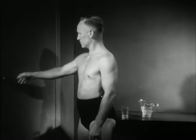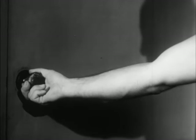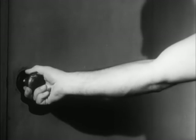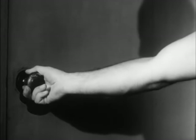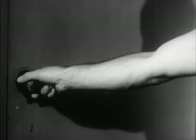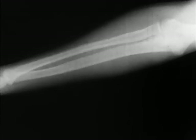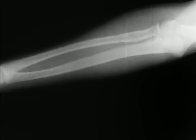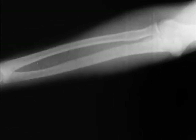Another important arm movement is the turning movement in the forearm, which takes place at the joints between the radius and the ulna. Here the movement is being seen by means of X-rays. Notice how the radius turns round the ulna, carrying the wrist with it.